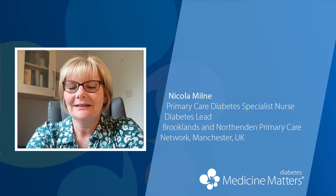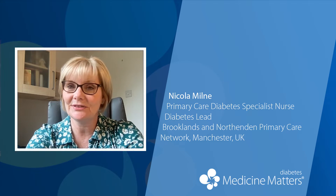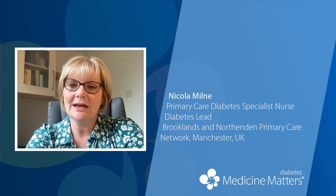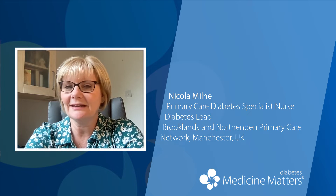Hello, I'm Nicola Milne and I'm a primary care diabetes specialist nurse working in Manchester in the UK. I'm here to discuss how to manage the possible side effects in people with type 2 diabetes starting on GLP-1 receptor agonists.